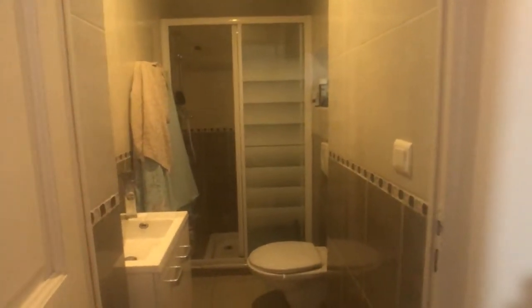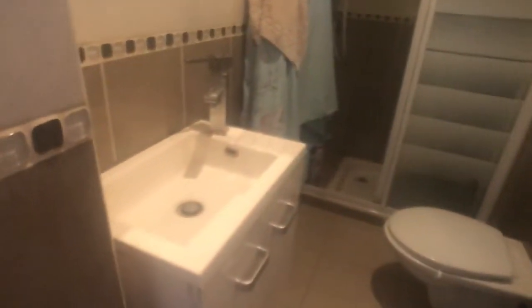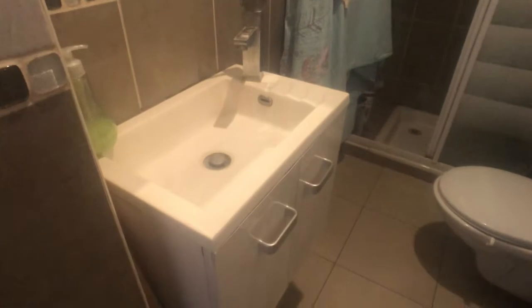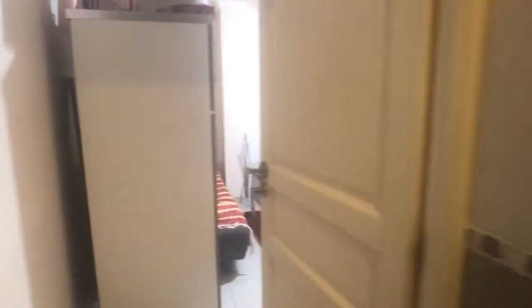Walking through the space, we find the bathroom. There's a sink with some storage space, a toilet, some natural light coming through, and then a good-sized shower — it's not small at all. Everything looks pretty new and modern. That's it for the bathroom.